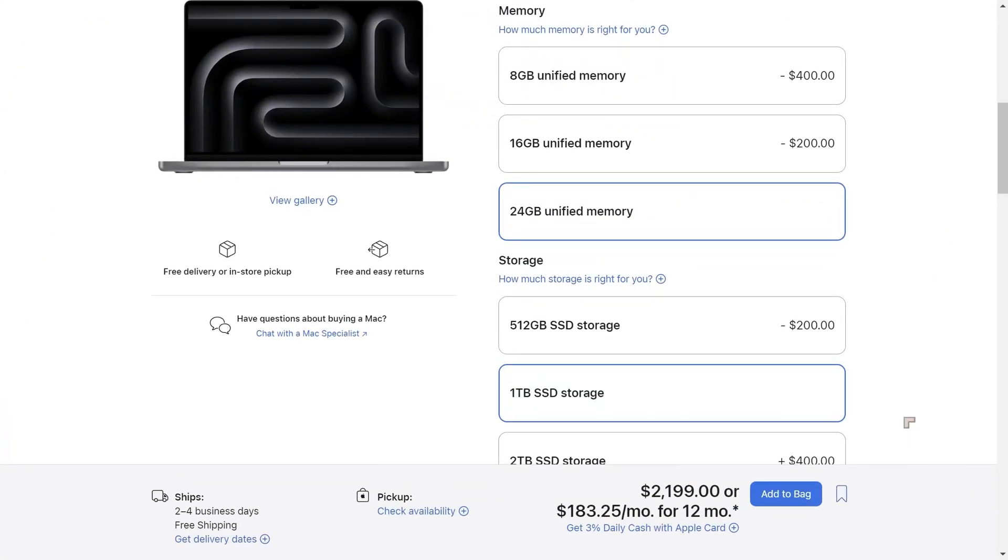The MacBook Air has a 15-inch display. This MacBook Pro comes with a 14-inch display and is a more powerful system all around. We can go up to 24 gigabytes of unified memory on this particular configuration, though other configurations of the MacBook Pro can go up to 128 gigabytes of unified memory — all of that available to the CPU, GPU, and NPU. With one terabyte of SSD storage this comes to $2,199, which is quite a lot, but the MacBooks have very good displays.